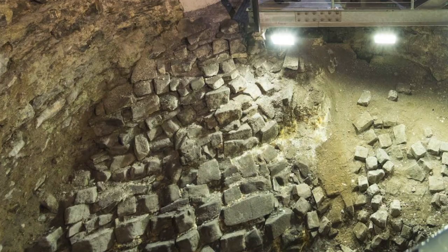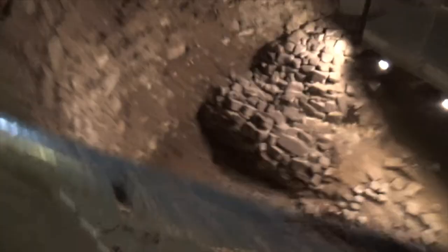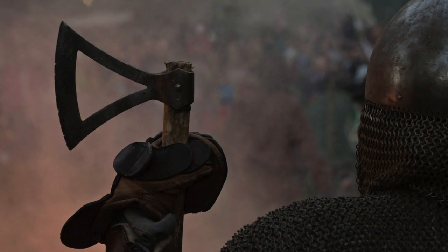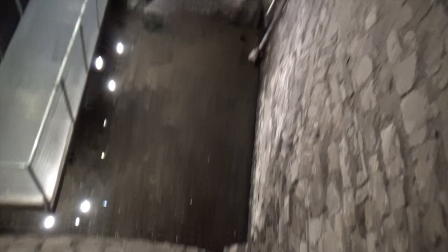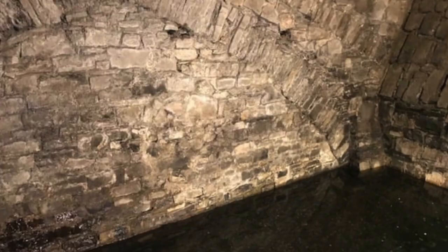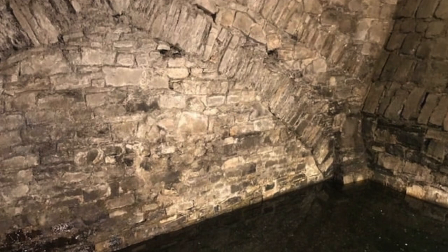Beneath the grounds of Dublin Castle lies a subterranean chamber. Excavations have unearthed parts of the original medieval structure along with the remains of a defense embankment built by Dublin's earlier Viking inhabitants — a stone-covered section which has been preserved within the massive circular walls of the 13th century Powder Tower. There is also a river which still flows under the castle grounds today. Originally, the water would have been diverted to fill the moat that surrounded the castle. Other medieval remnants on the grounds include a part of the early town wall, with an archway that allowed the moat to pass under it, although it has been blocked since the year 1400.